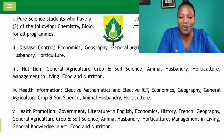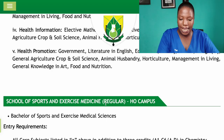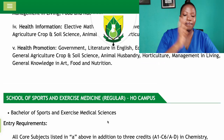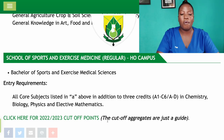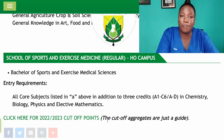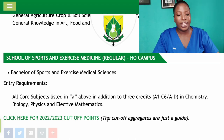For the School of Sports and Exercise Medicine, which offers Bachelor of Sports and Exercise Medical Sciences, you need all four core subjects — English, Mathematics, Science, and Social Studies — plus any three of Chemistry, Biology, Physics, and Elective Mathematics. This program is essentially for pure science students, as other subject combinations are not accepted.